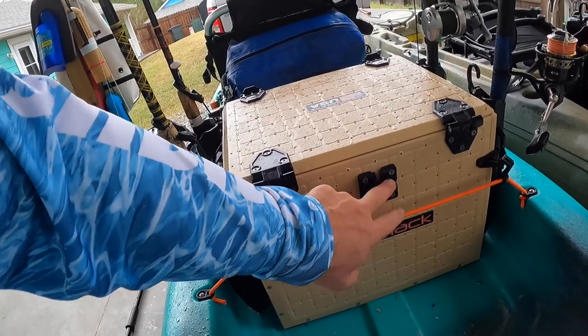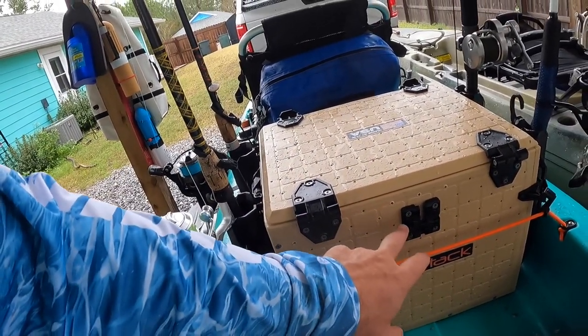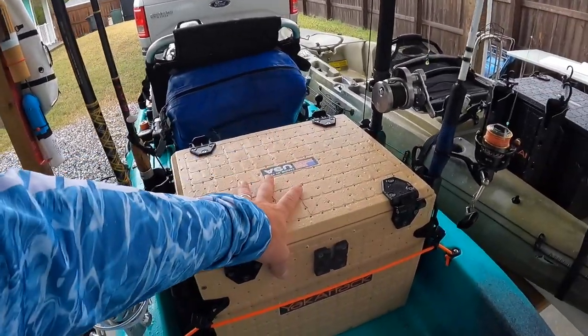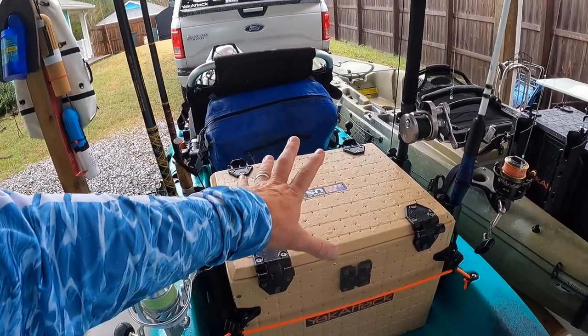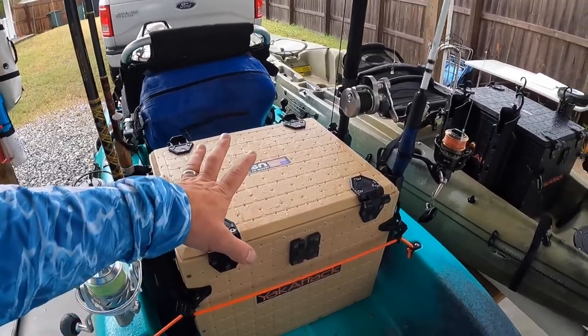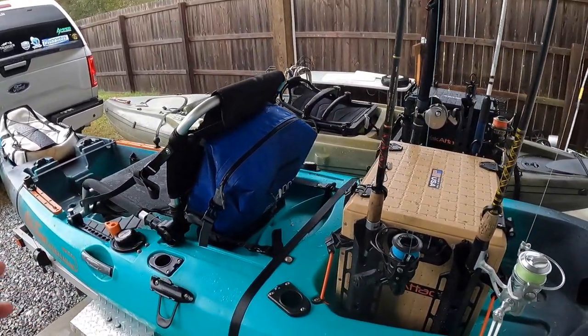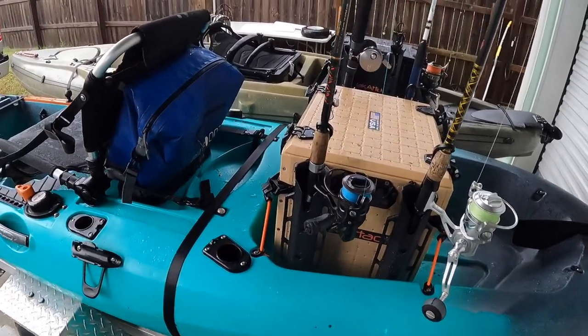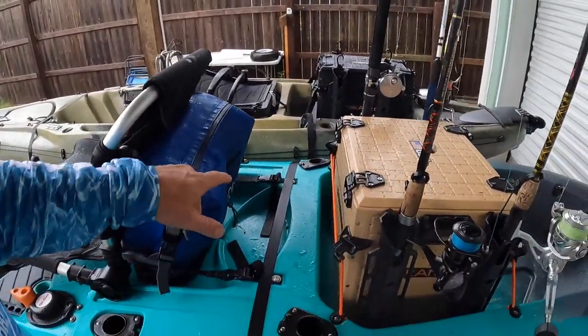All these little holes are attachment points for Yak Attack accessories — this one is for holding my flag, but you can put them anywhere you want. They can be used to hold camera arms and all sorts of accessories, whatever you need. That's probably the one I use the most and love the most. If I was looking for the best kayak accessory gift to get a fisherman, it would probably be this crate. But all these gifts are good — I use them all. So I hope this helped and gave you a few ideas of what to get somebody for Christmas. Until the next video, tight lines, and thanks for watching.